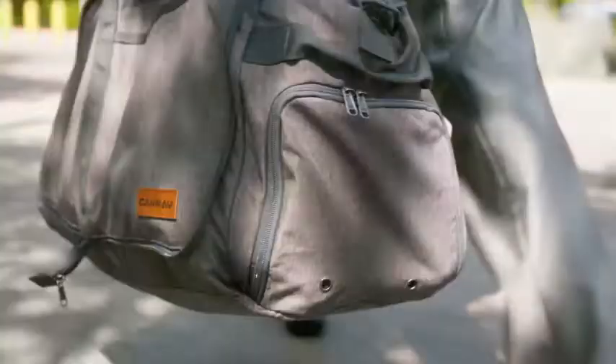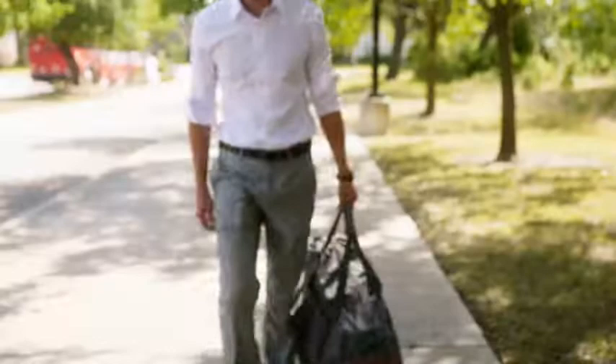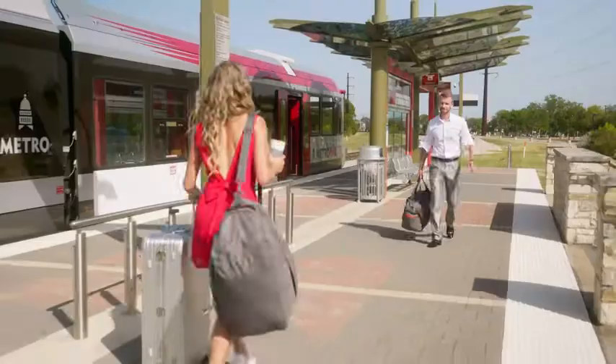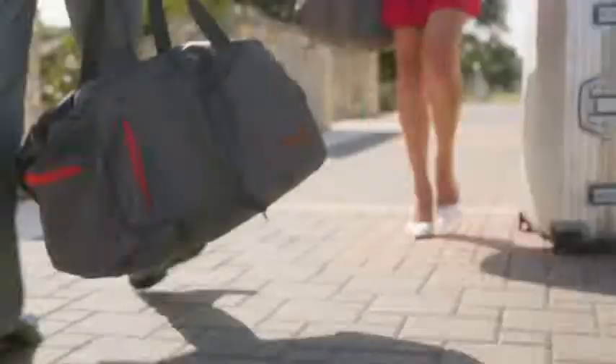It has multiple pockets to help you organize your things, making it easy to locate items that you need fast. Our bag is available in various trendy colors and three size options.